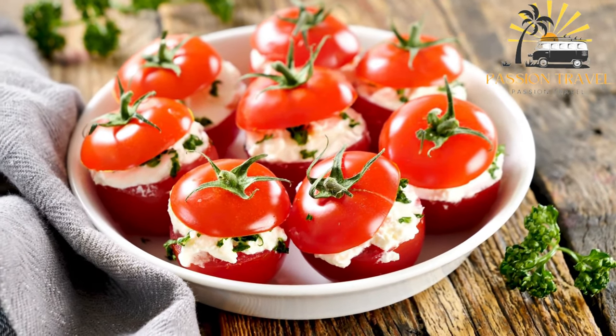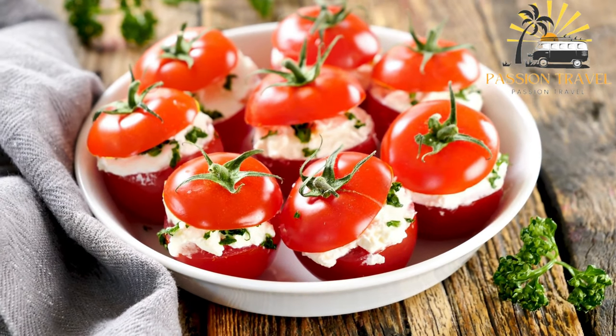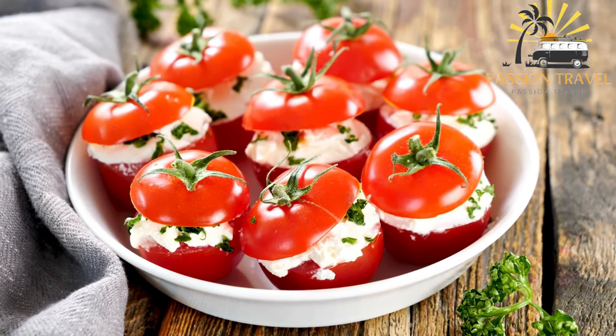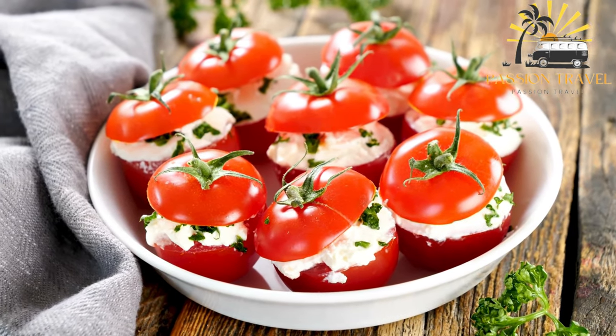Some variations of Ashak also include minced meat, such as lamb or beef, in the filling. It's a delicious and comforting dish that is enjoyed by many Afghans.